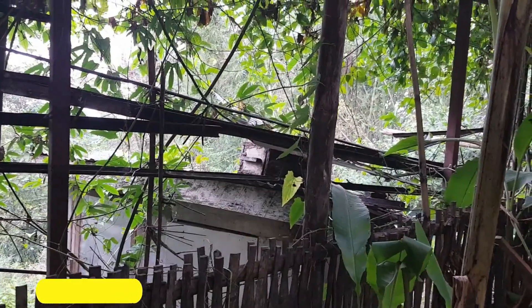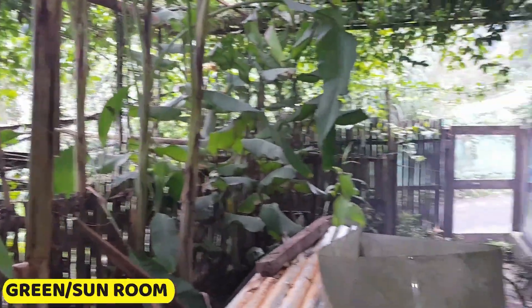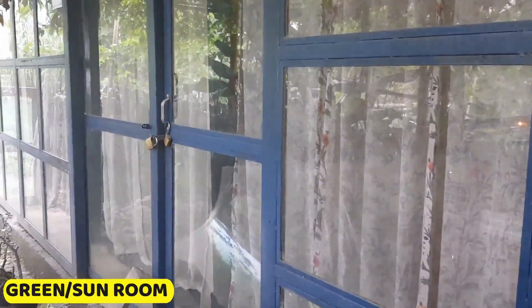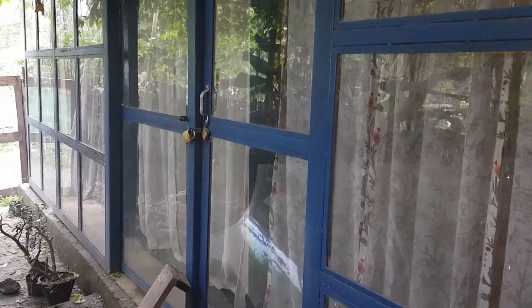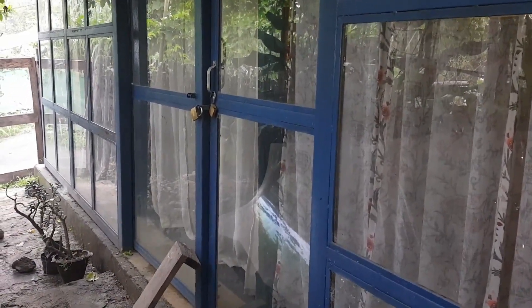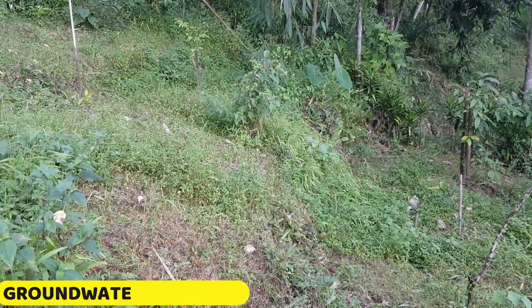Our sunroom, oriented to face east, is designed to capture sunlight throughout the day. The concrete floor acts as a thermal mass, storing the sun's heat and releasing it gradually at night. This passive solar design creates a warm and inviting environment in the house, enhancing comfort while reducing the need for additional heating.